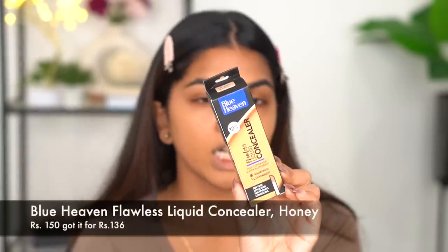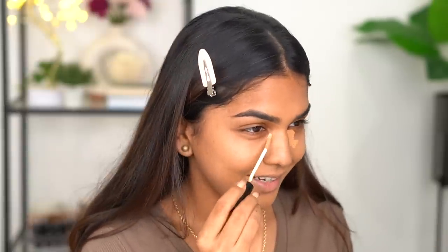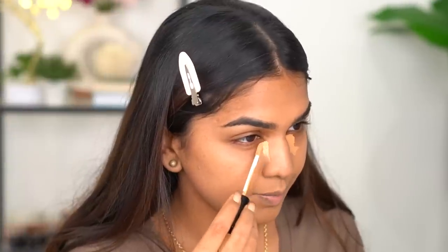Moving on to concealer — I got the Blue Heaven Flawless Liquid Concealer. One thing that was a bit annoying is that with inexpensive products you often have to buy minimum quantities. This concealer is 160 rupees MRP, though I've gotten it for even less. It comes in a tube, which reminds me of a pack concealer. The smell is like that classic pond's powder scent — same smell I noticed in other Blue Heaven products.